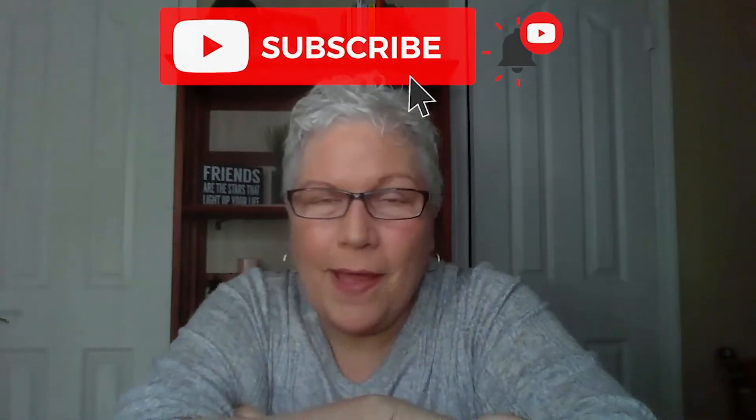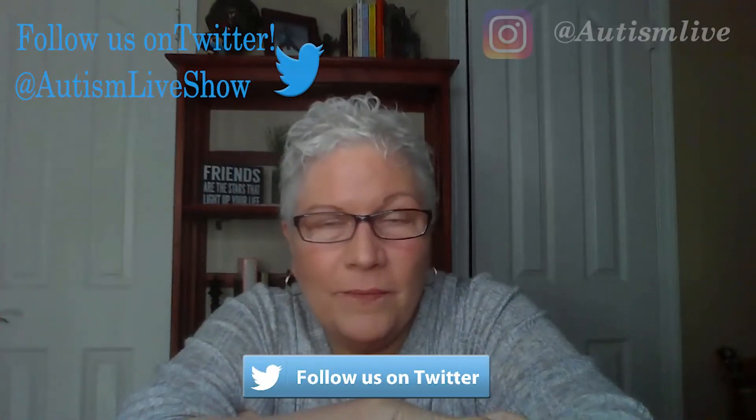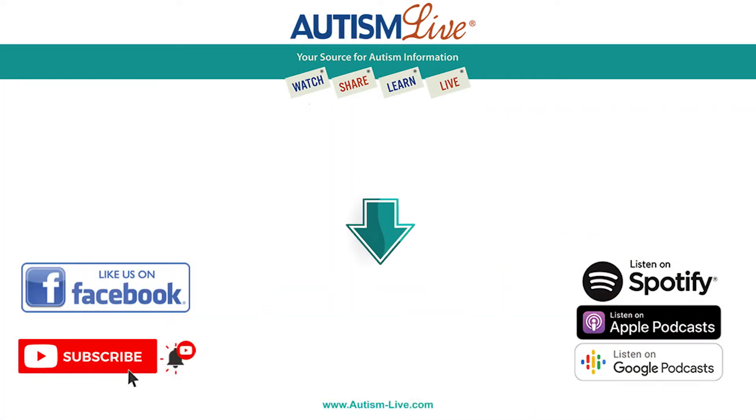Thanks for watching Autism Live. If you found anything helpful in this video, please give us a like. Make sure you smash that subscribe button on YouTube and give us a like on Facebook. You can also follow us on Twitter and Instagram for important updates, and please download our free podcast wherever you get your podcasts. See you next time — until then, give your kiddos a hug from me, and one for you too. Bye bye for now. To subscribe click here, and if you'd like to check out some more of our videos, click here.